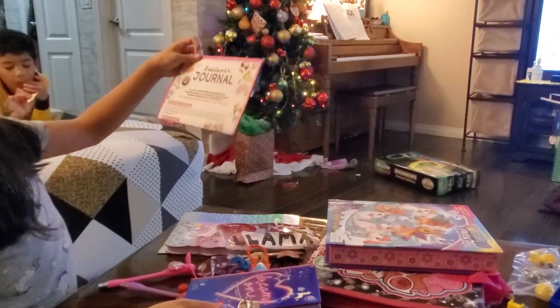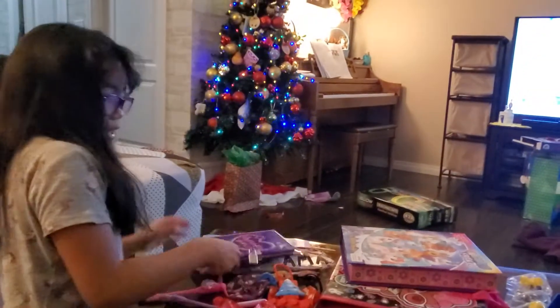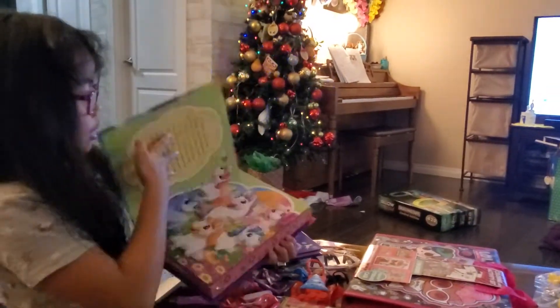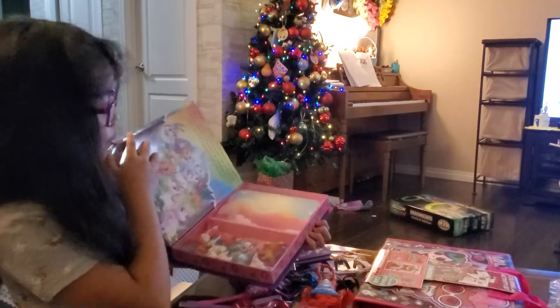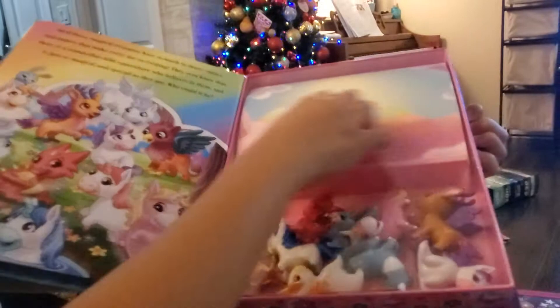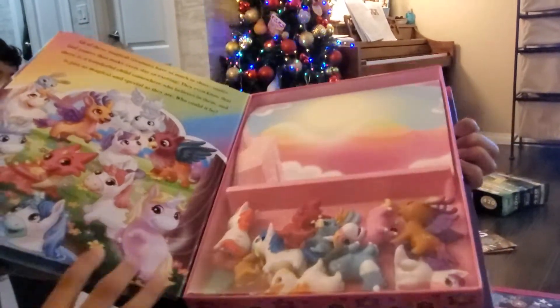And we don't need that, guys. And then here's the unicorn book. We can read it for fun, and there's toys. And there's a play area we could put them there, too.